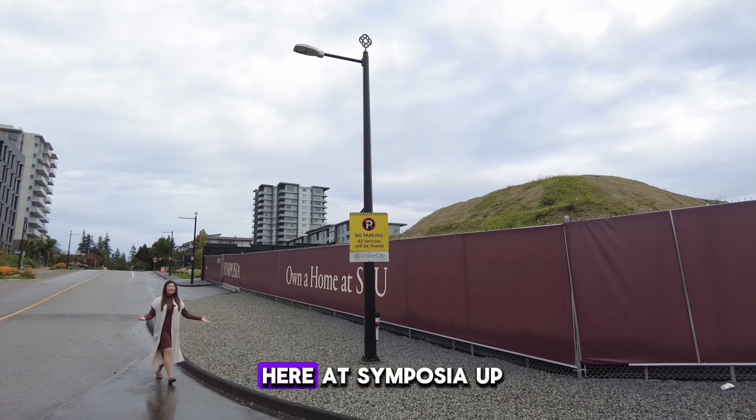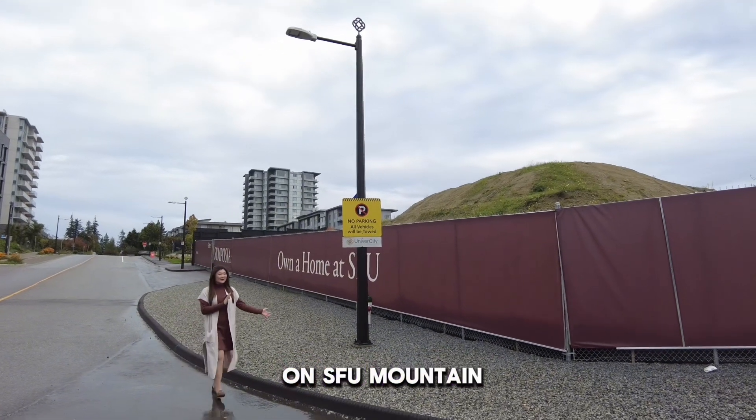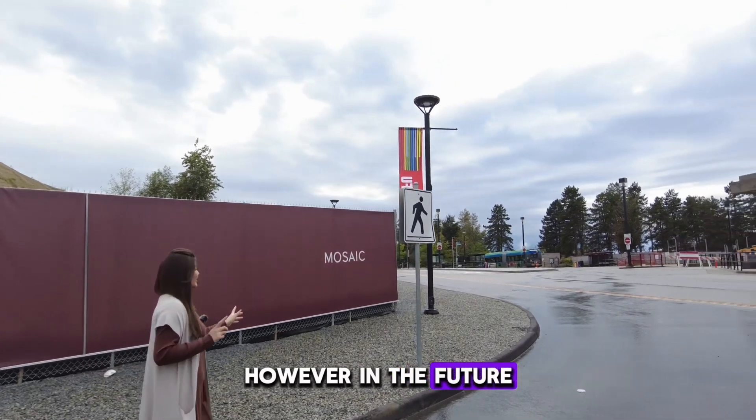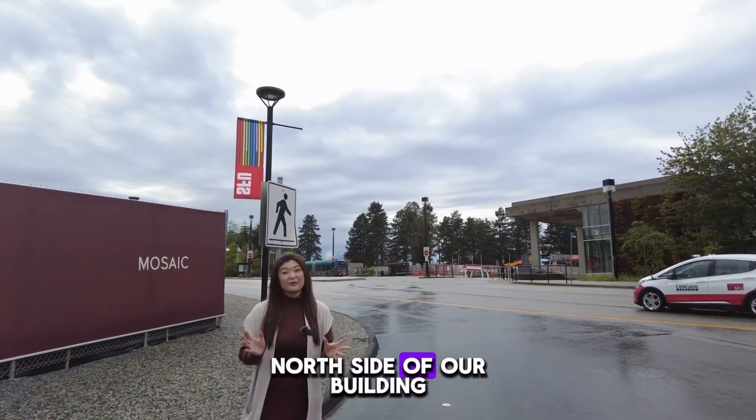We are on site here at Symposia up on SFU Mountain. Currently there is a bus loop over here; however, in the future this bus loop will be moved to the north side of our building.